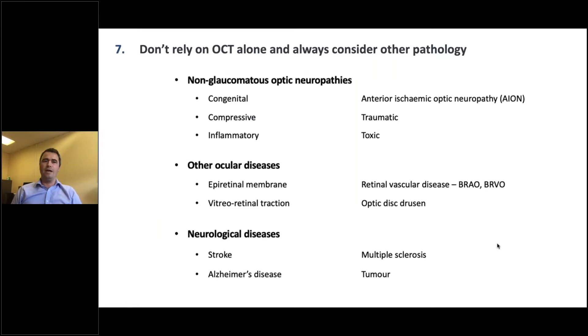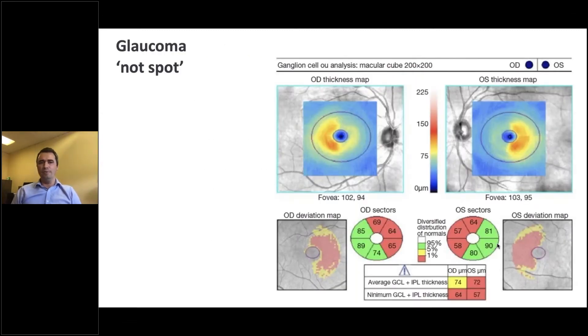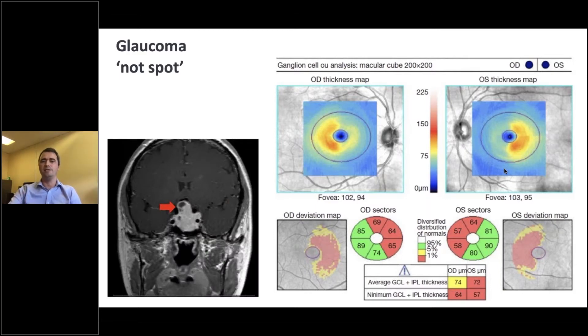The seventh point is don't rely on OCT — always consider other pathology. Glaucoma really is a diagnosis of exclusion; we need to always think about non-glaucomatous optic neuropathies, other optic diseases, and neurological disease. Here's an example: this person has very localised changes in macular thickness, but it is not at all a pattern typical of glaucoma. It's binasal thinning of the retina, which gives a bitemporal visual field defect — this person actually has a lesion of the chiasm. Looking at the location of damage can be very, very important in determining the cause.